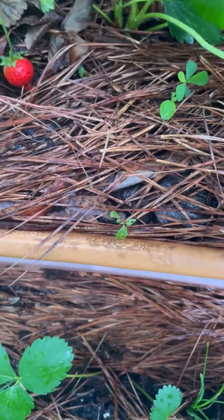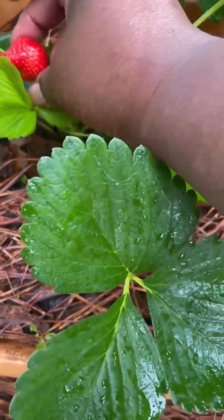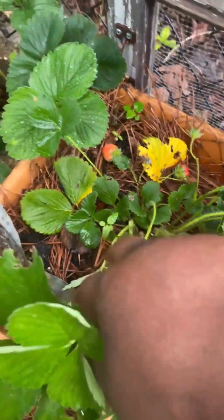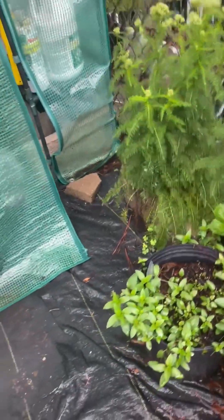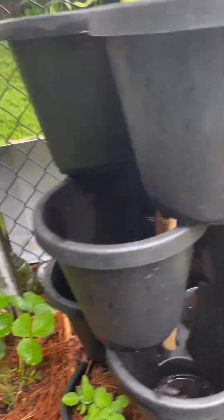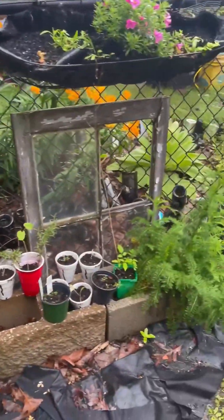That one was not quite ripe, but I better get this one before somebody else gets it. My little strawberry area, my yarrow, and some of my mint. The garden is maybe 90% together — I just have a few more things to do and then I'll be done.